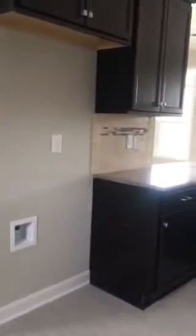The front side flows directly into the kitchen where you've got a brown tone in your granite and backsplash. There's a nice extra section over here where the fridge will go, so you have counter space over there as well.